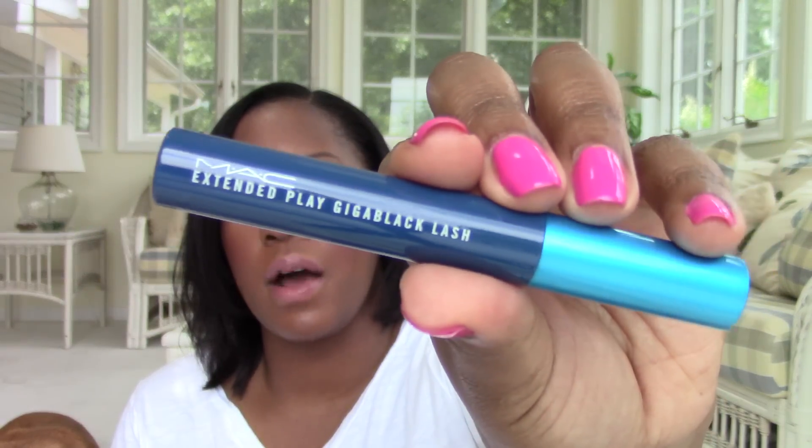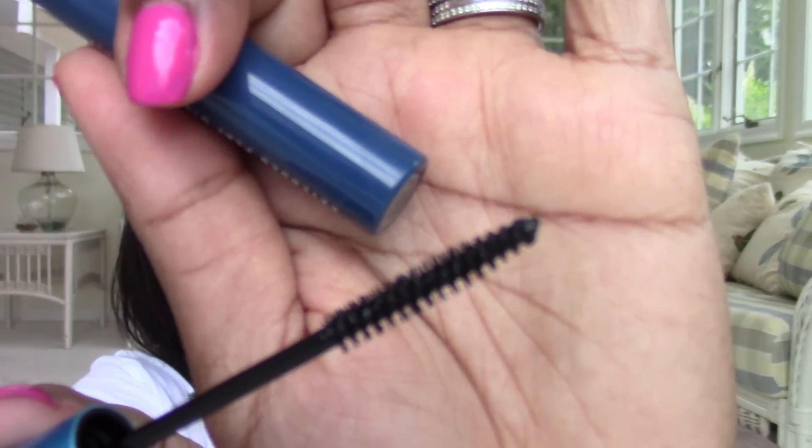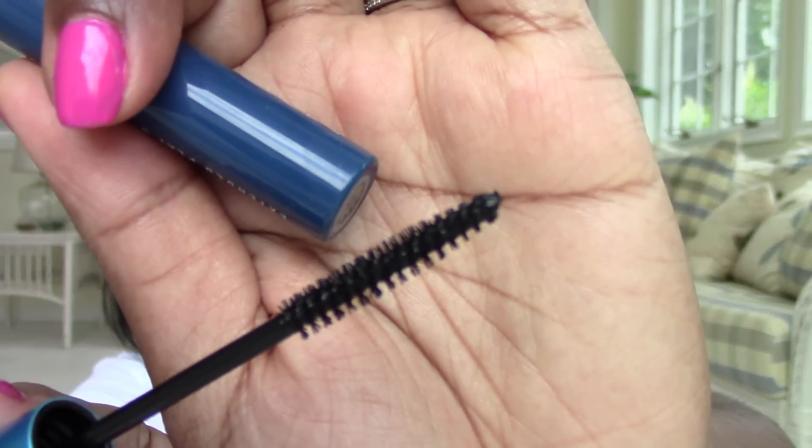Do you ever buy things just because you're tired of everybody talking about how good it is and you want to see for yourself? That's what this purchase is. This is MAC's Extended Play Giga Black Lash. I have seen everybody talk about how wonderful this is as a bottom lash mascara, so I wanted to try it. There's the wand. I'll be trying that on my bottom lashes — I really like the Clinique Bottom Lash Mascara, but if this is better, I definitely want to try it.